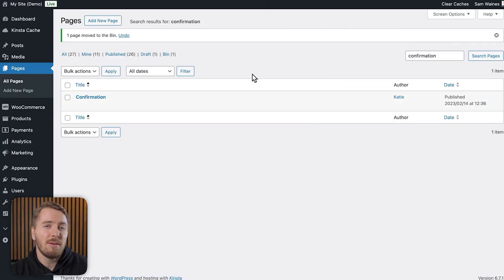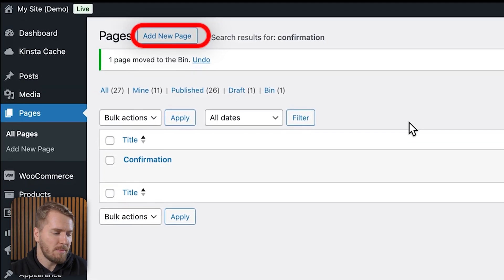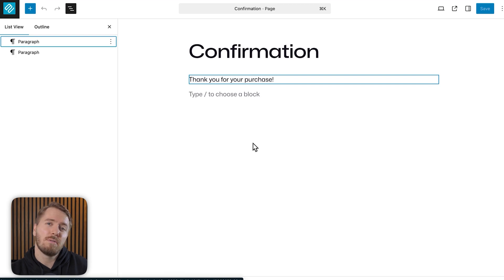If you want to set up a thank you page, you can do so at any time by just adding a new page. I recommend giving it a name like 'confirmation' and then going in to edit this page, maybe using a template from the rest of your site so you can follow the same design format as your homepage or about page. It's really simple to set up.